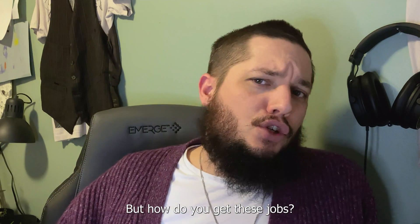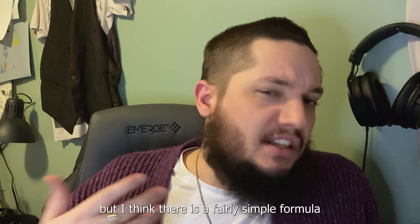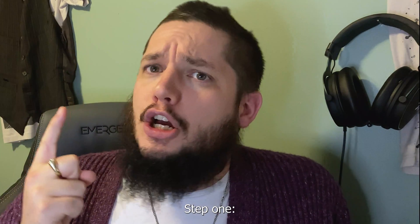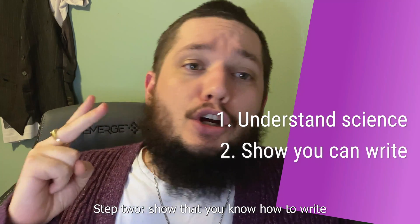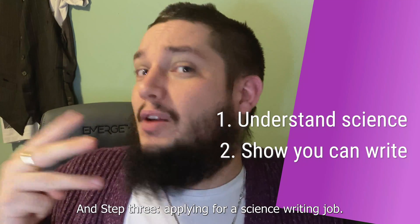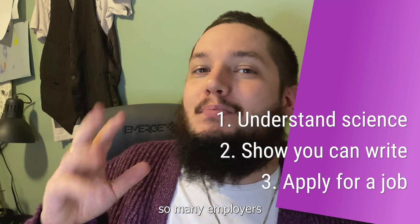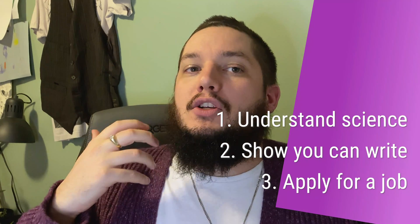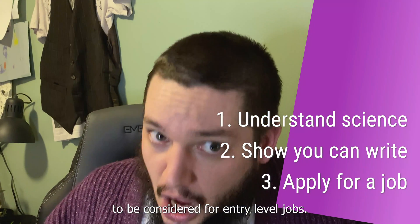How do you get these jobs? There is a fairly simple formula for getting your foot in the door. Step one: show that you understand science — for example, by getting a university degree. Step two: show that you know how to write — through blogging, freelancing, or volunteering. Step three: apply for a science writing job. Science writing is a hybrid career, so many employers are willing to hire people without direct science writing experience, as long as you show you know science and that you can write.